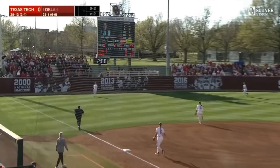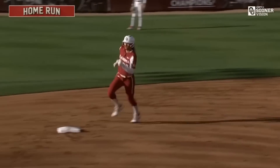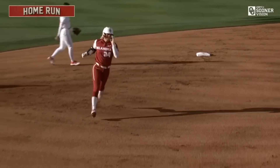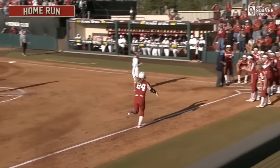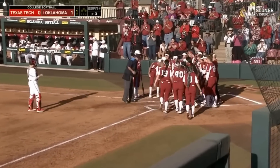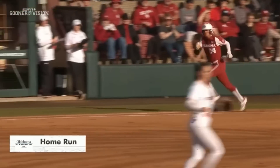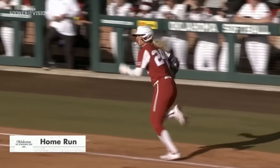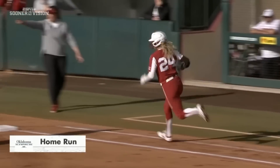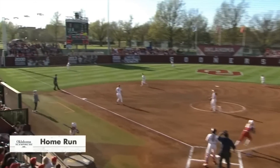Lifted pretty deep to left field — oh, get out of here! It's a lead-off home run from Jada Coleman! She goes the other way and stakes the Sooners to a one-zip lead. That's her team-leading 10th home run. Look at the approach — she's out over her front foot, the ball is up and away. That is a good pitch from Hoover, and it's the fact that Jada Coleman can hit anything; she can hit bad pitches.